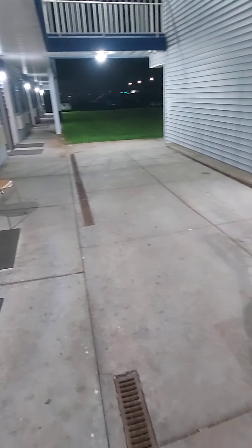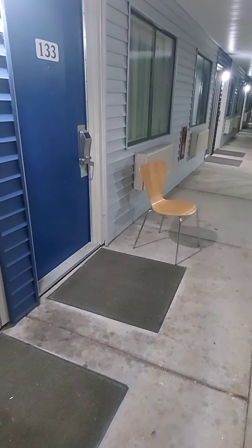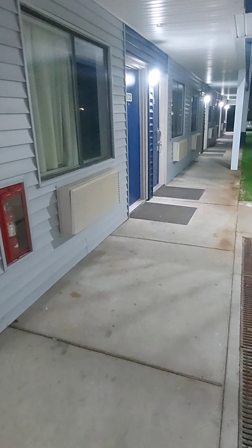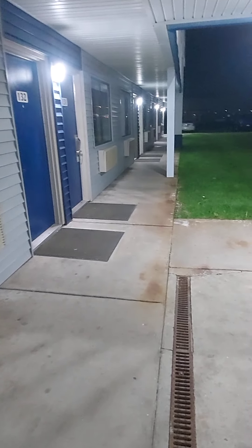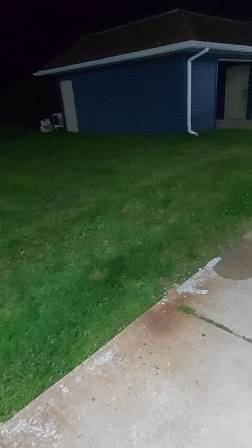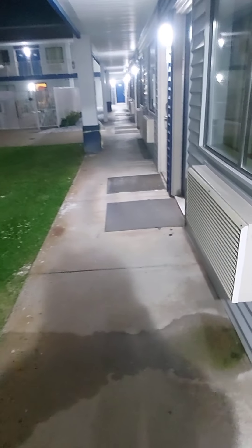They're getting new microwaves and refrigerators, but this is how they just leave the trash and everything out here. Some of these motels, people actually live in them — they've been in here for months. It's kind of dark and I'm talking kind of low because it's nighttime and I don't want to be too loud.